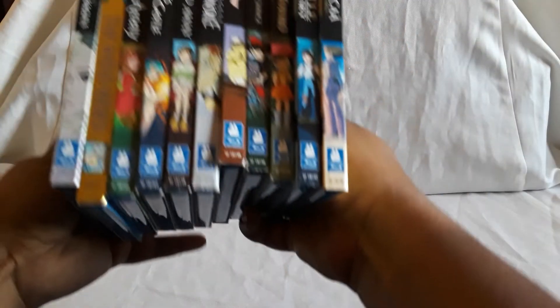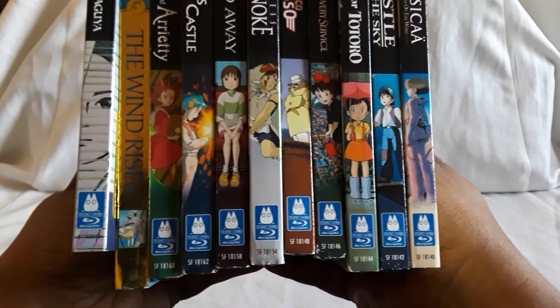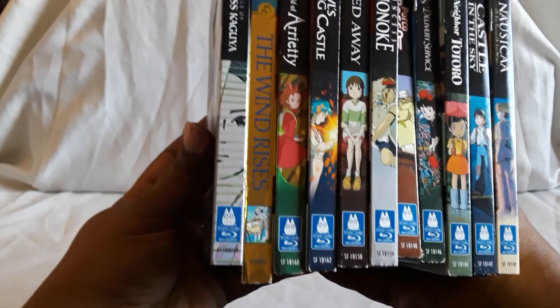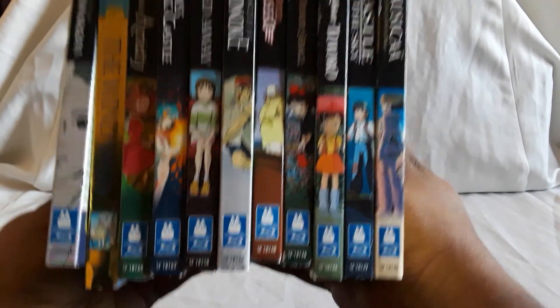So with that, that does it for all of our Studio Ghibli movies that we have so far. I'm going to line all these up for you guys. Okay, here they all are. The Wind Rises really stands out because of the gold, but this is really cool. G Kids is doing an amazing job with these releases.